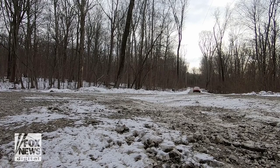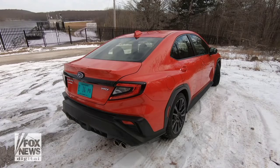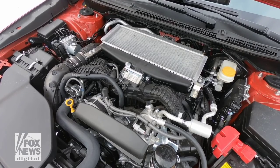Ask most people to name a Subaru and they'll probably mention one of its SUVs like the Outback or Forester. The WRX has been the beating heart of the performance side of the brand for the past three decades. The impressive base compact sedan is all new for 2022 with the most powerful engine the model's ever had: a turbocharged 2.4-liter flat four-cylinder with 271 horsepower.